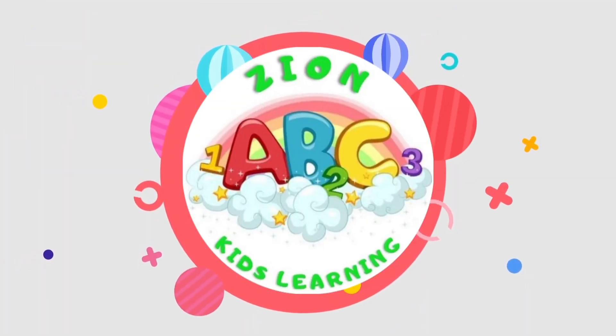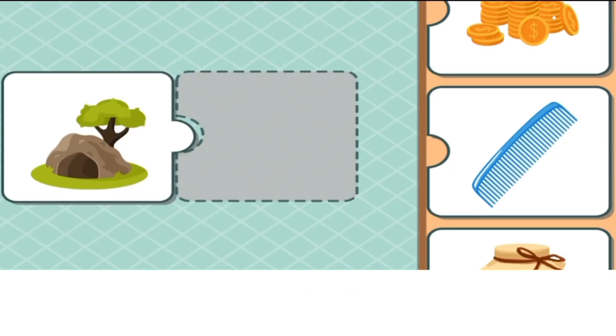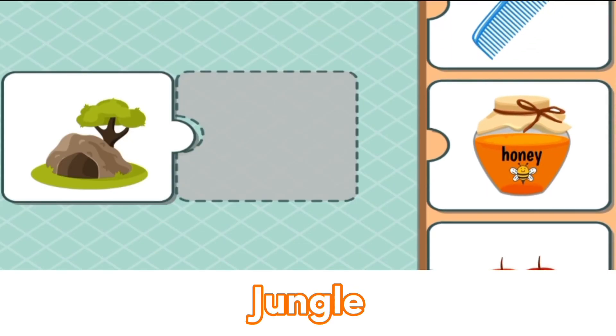Kids Learning. Matching Game — what is this? The jungle.